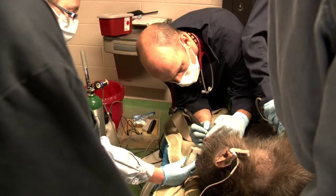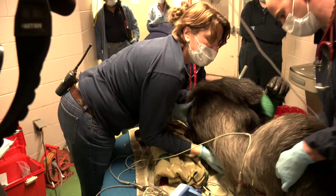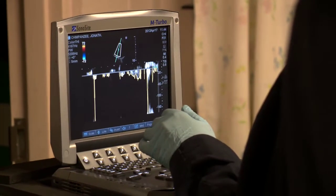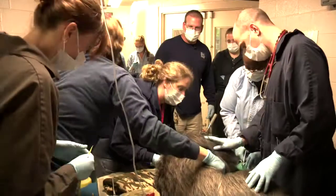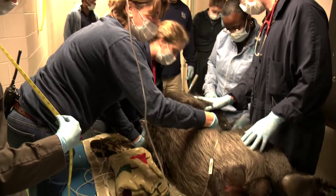A prime example of this occurred recently here at the North Carolina Zoo when an annual exam was performed on one of our chimpanzees, including an echocardiogram. Zoo senior veterinarian Dr. Ryan DeVoe tells us about the procedure and the impact of this technology on zoo animal care.